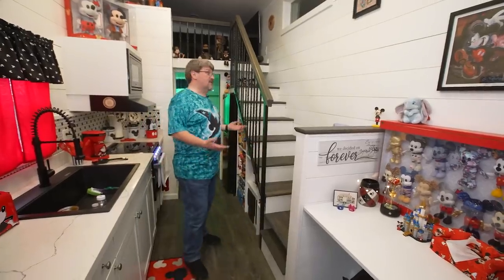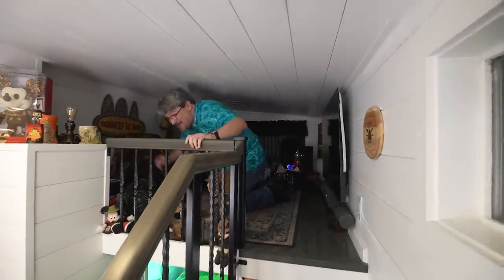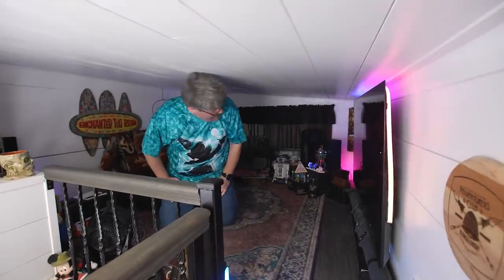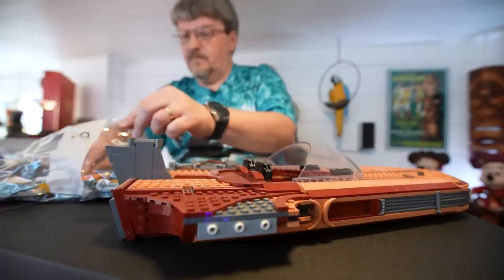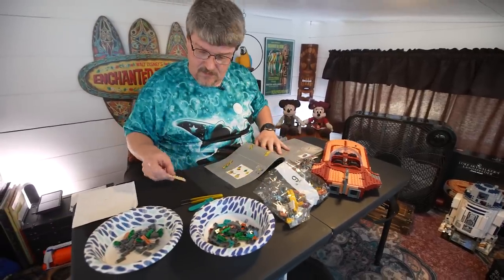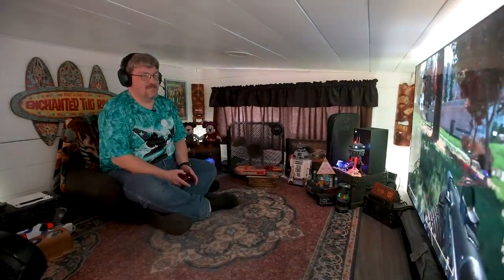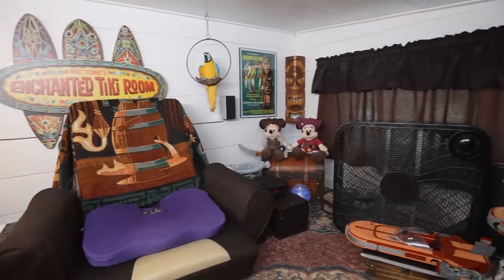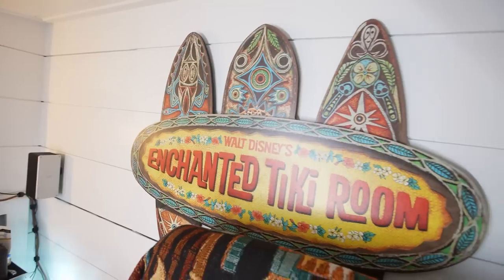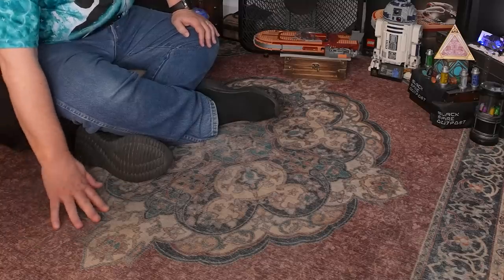One of my favorite places in the house is the Adventurer's Loft — where I spend the most time. You do have to crawl up in here, but once you're in, there's enough room to have a sitting chair so I can sit fairly comfortably. I have my Xbox Series X and my PlayStation 5, different things like Pirates of the Caribbean figures, a Mickey and Minnie. One last thing — this carpet is a Persian rug that is full of hidden Mickeys.